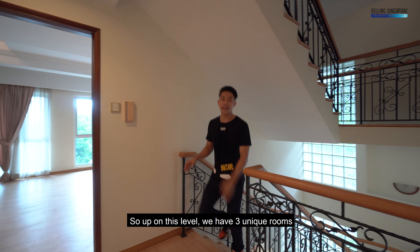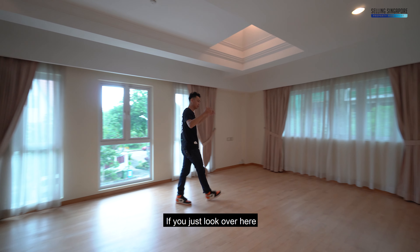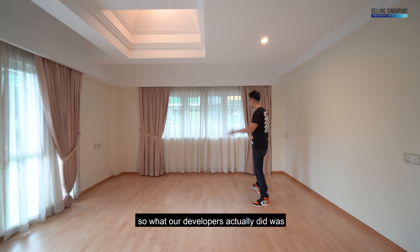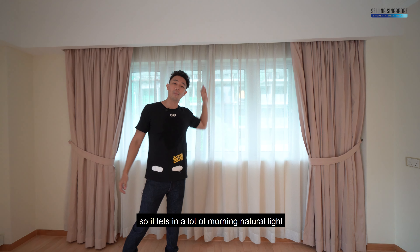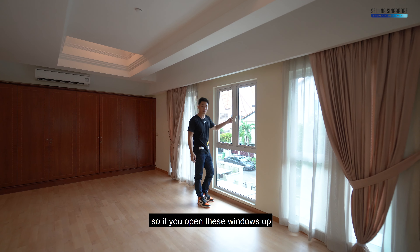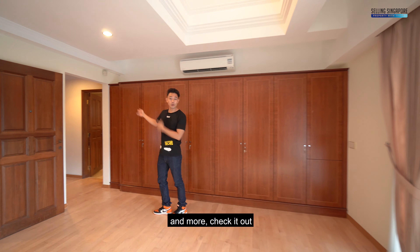On this level we have three unique rooms. Let me show you the master bedroom first. It has massive space — you can fit a big king-size bed and still have space for a dresser or TV. The developers put in east-facing windows that let in a lot of morning natural light. There are also north-facing windows so you get a natural breeze coming through. There's enough space for a whole row of carpentry.